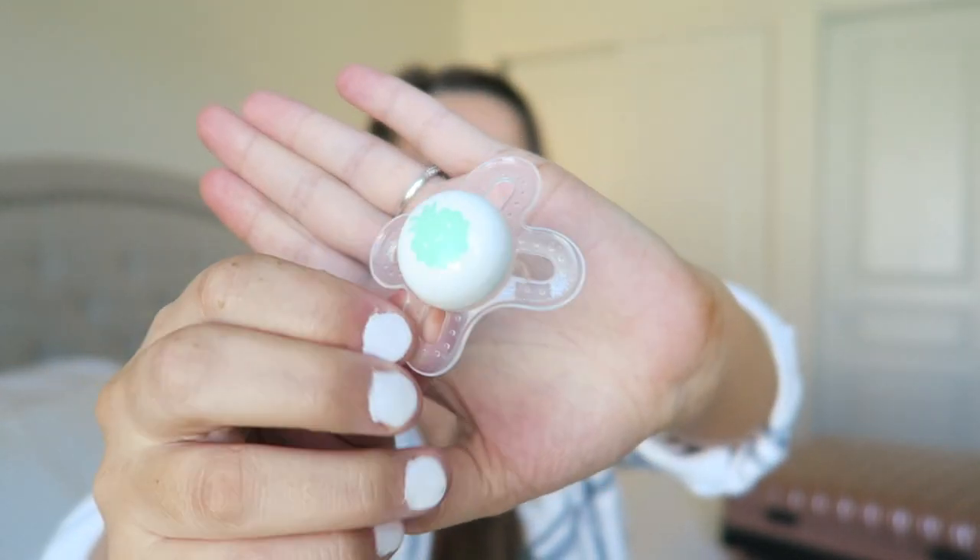I'm bringing three different pacifiers — one Nook in a fun color, the Nook all-silicone ones we used with Oakland that I love, and the MAM ones in newborn size, which I think are the best pacifiers ever. We gave Oakland a pacifier early on when she was having trouble eating and it helped push her tongue down — after that she had no problem and we nursed for 21 months. So I have no problem with pacifiers or different types of them and I'm just bringing one of each to let the new baby choose her preference.